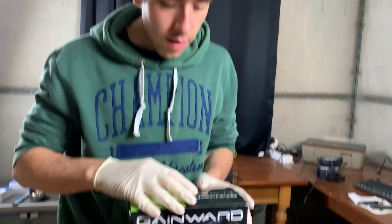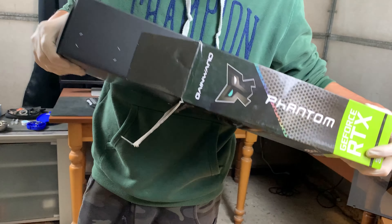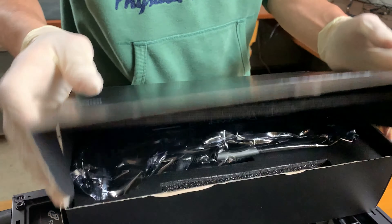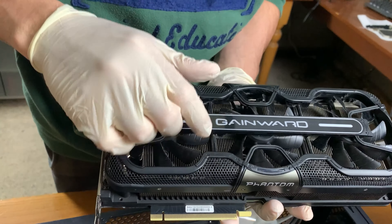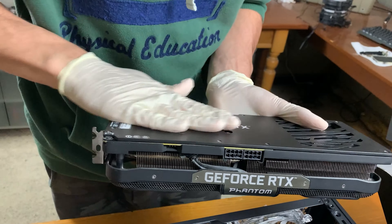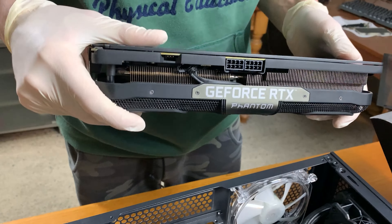Now the best part — the graphics card. Let's open up this Gigabyte Phantom GS RTX 3070 triple fan. It's actually one of the best 3070s I've ever seen — a very cool card with a very unique design. The blades are free-floating and the whole thing lights up in RGB. It has a double 8-pin connector, a nice pass-through backplate, and nice connectivity. Really one of my favorite 3070s to date.